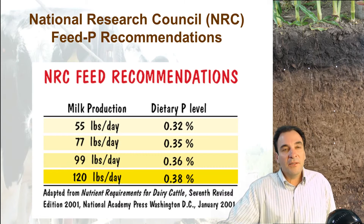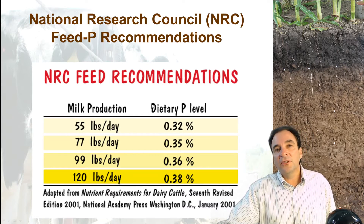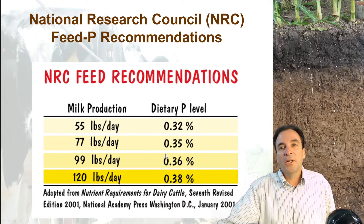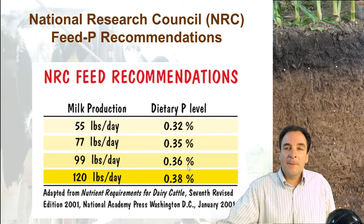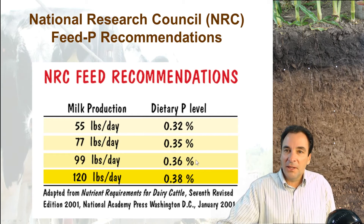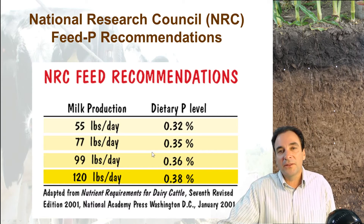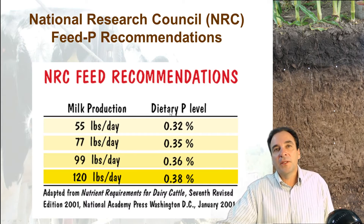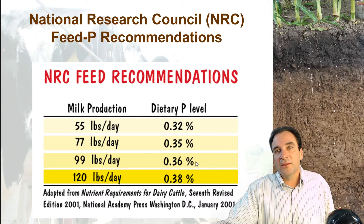Just like fertilizer recommendations, there are feed recommendations for dairy cattle looking at milk production and the amount of dietary phosphorus required — more milk, more phosphorus. I'm not a dairy nutritionist by any extent of the imagination; I'm a soil scientist in terms of my training and background, so I can't go too far down this tangent. But these are recommendations from the National Research Council on Dietary Phosphorus Intake.